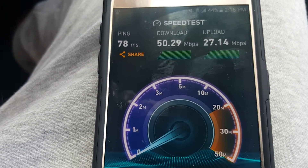Just to give it a fair shot. Oh wow, getting even faster now — we have 50 down. Let's check the upload. Upload is great. Wow, this might be the fastest I've seen in the city.